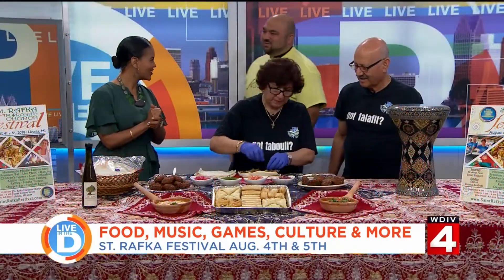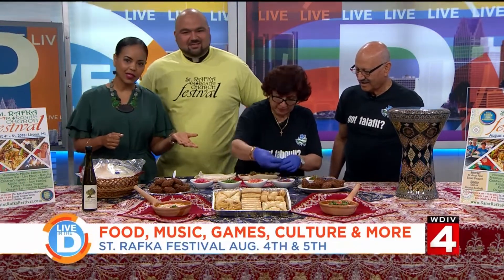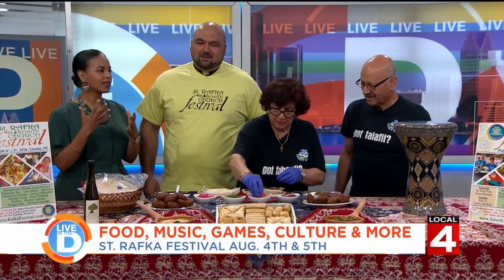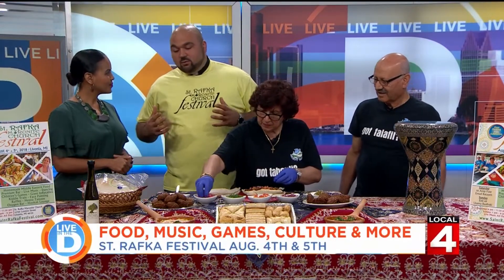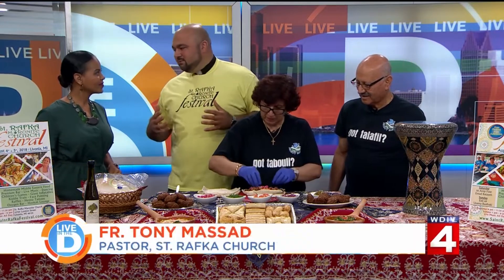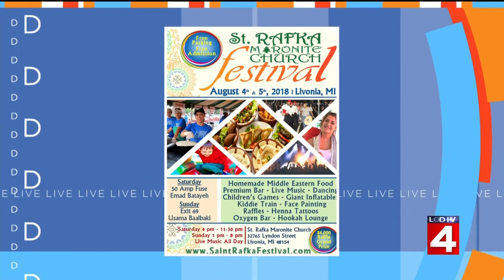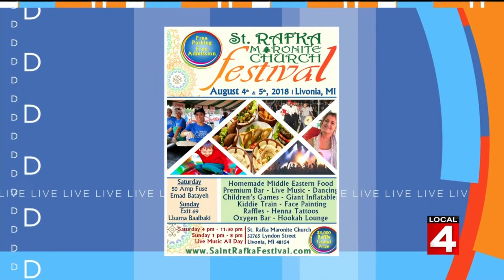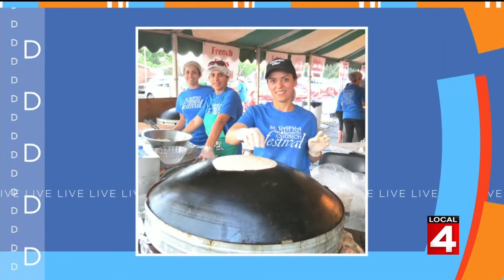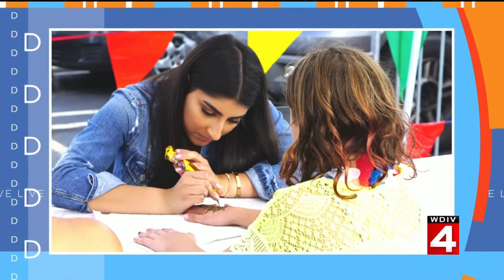Thank you for being here, Father Tony. Come on and get in here with us. Everybody loves falafel, and the food and the kids' games and everything. Tell us everything that people will be able to find at the festival. At our festival, we'll have a whole family atmosphere and family fun. We have rides for the kids, a little kiddie train, bounce houses. We will have adult stuff like a premium bar and a few other activities. We have a hookah lounge, and we have this great homemade food that young and old love.